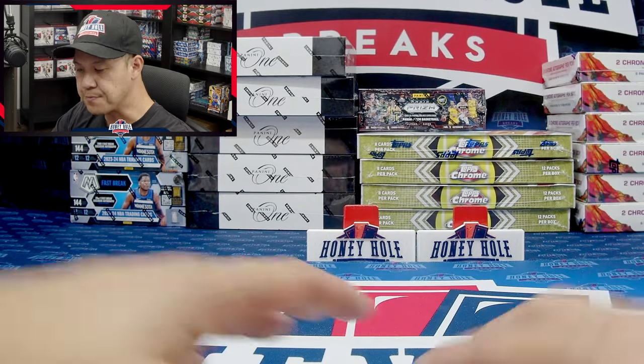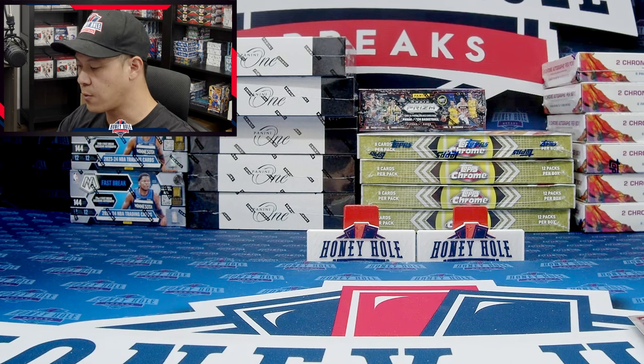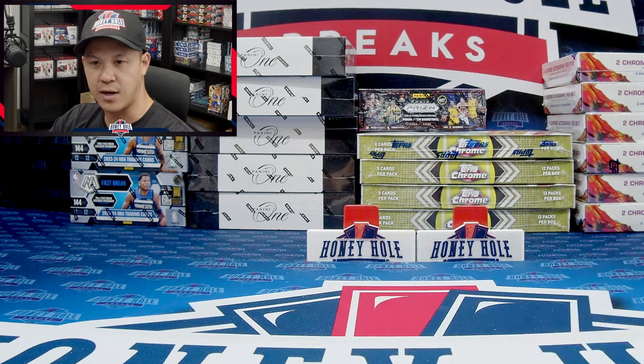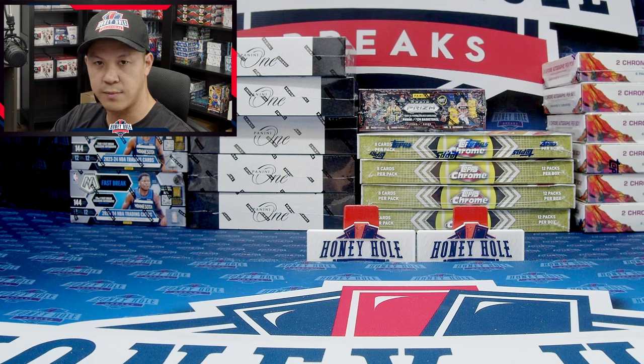Blaster boxes go for about $65 to $75 — I've even seen blaster boxes go for around $100. Hobby boxes and Breakers Delight are also going to be available in your hobby shops and in group breaks — those are going to be much more expensive but they'll have bigger hits and more color. Of course the Victor Wembanyama rookie auto is only going to be available in hobby and Breakers Delight.